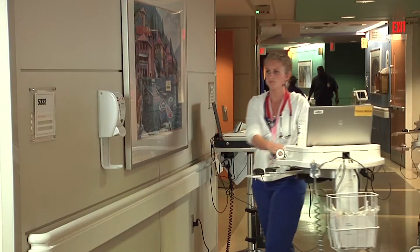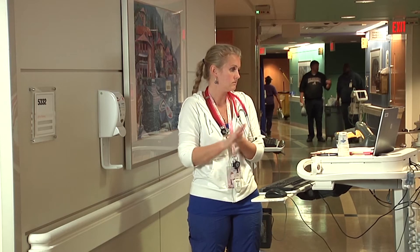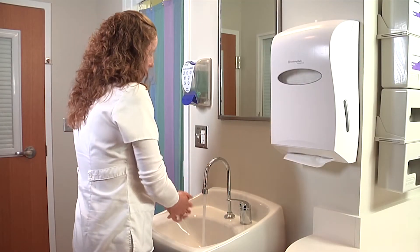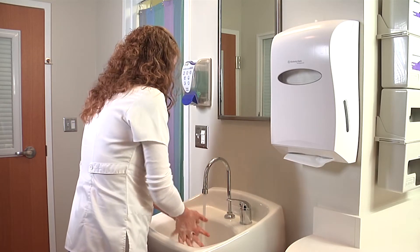Thank you for having us back. DebMed has a comprehensive hand hygiene compliance solution consisting of both skin care products specifically designed for the healthcare environment, as well as our main focus — a new electronic hand hygiene monitoring system that automates the manual process of hospitals using direct observation to track their hand hygiene compliance.